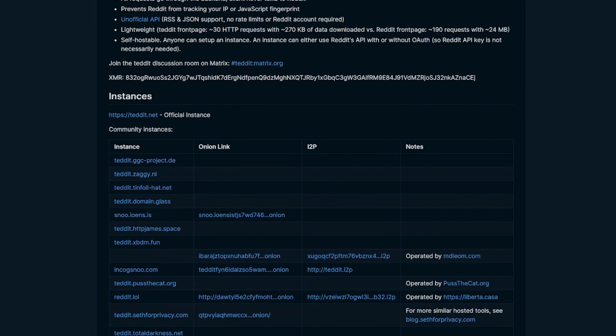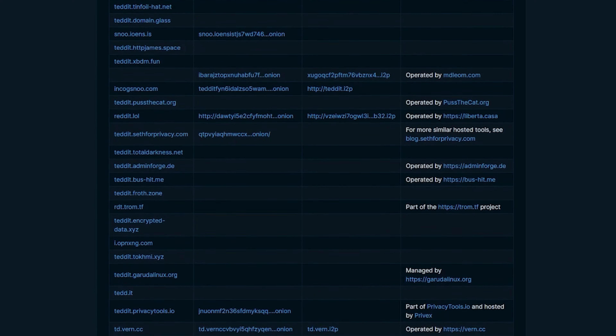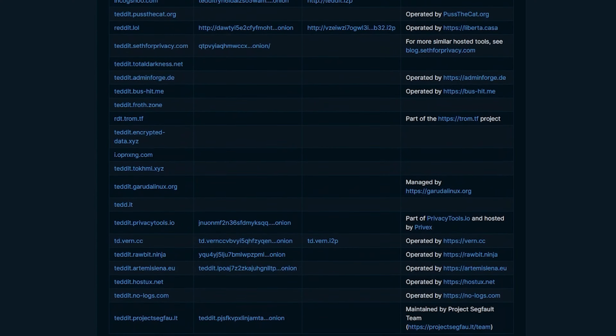If you'd like further details about Tedit, I'll have a link to the repository in the description below, where you can read more about the project or join their Matrix chat server. Now while tedit.net is the official instance, there are a number of hosted instances that you can take a look at if you're interested.